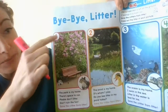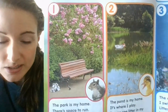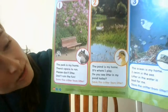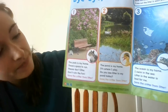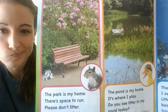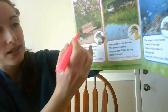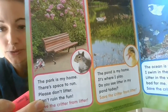I see a park bench in this picture and I see some pretty purple flowers. And here's a little squirrel in a circle. It says 'the park is my home. There's space to run. Please don't litter. Don't ruin the fun. Save the critter from the litter.' Do you see some litter in this picture? Next to the park bench — I think I see it right there. I'm going to put an X on it and cross out that litter. We don't want any litter for our critters.